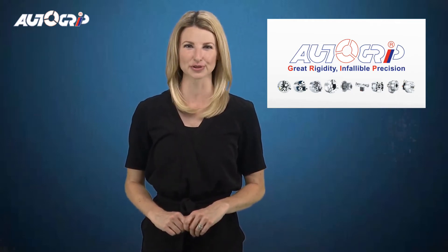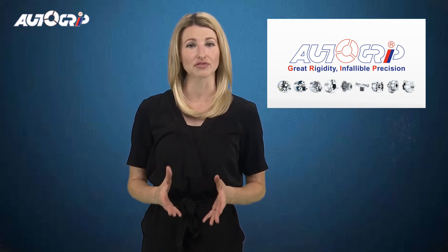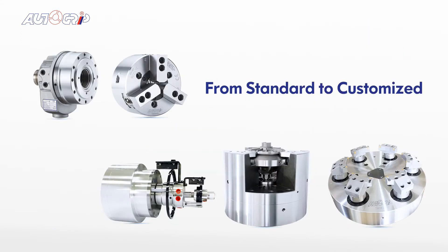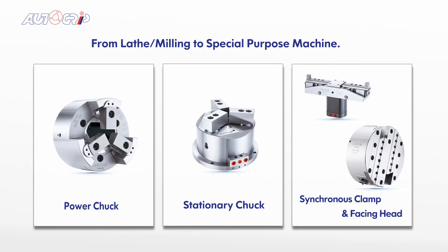Rigid quality and flexible solutions form the foundation of AutoGrip's core competency. From small to big, from standard to customized, from lathe milling machines to special purpose machines — whatever the customer needs, AutoGrip does the best to fulfill it.